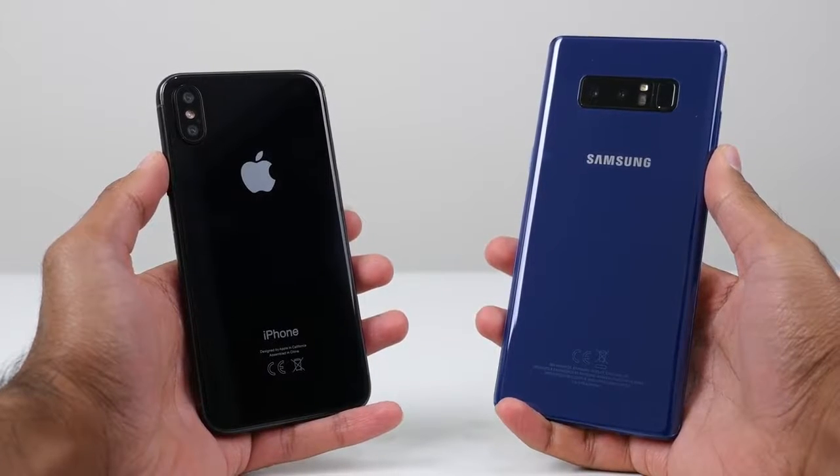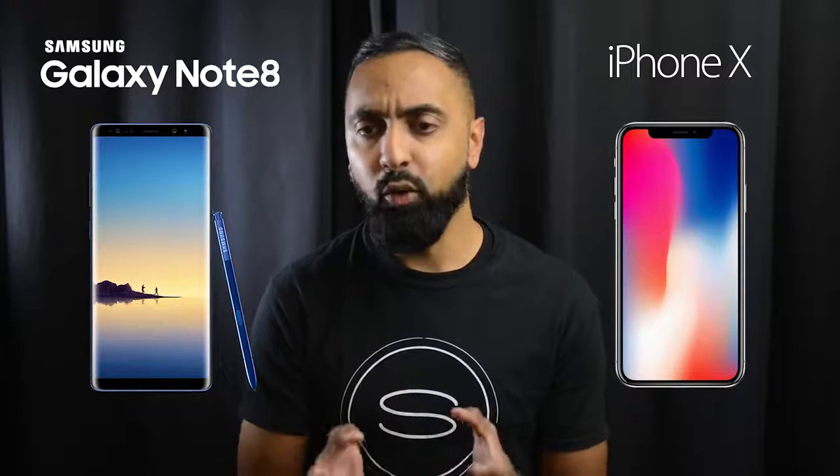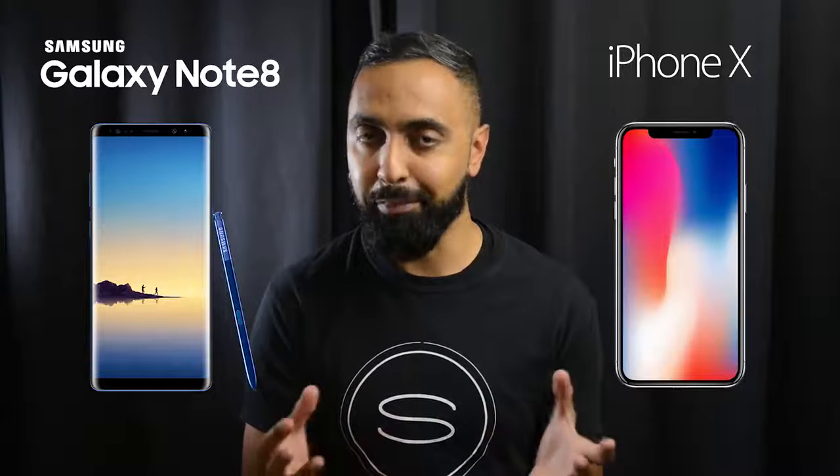Straight up, why are we comparing the Note 8, which is a large device, to the iPhone X? Well, these devices are the best offerings from their manufacturers, and this comparison will be the best versus the best.